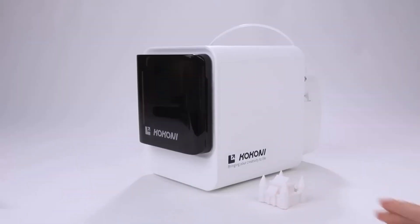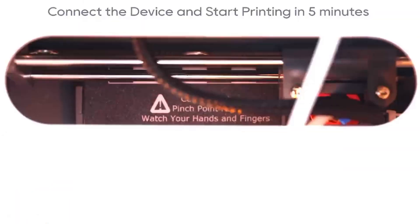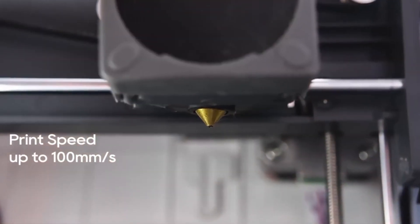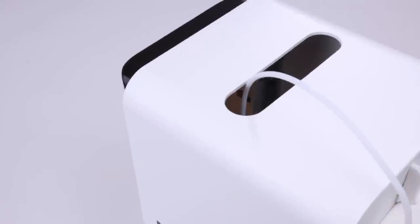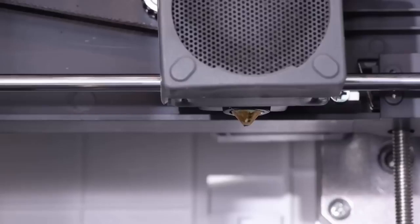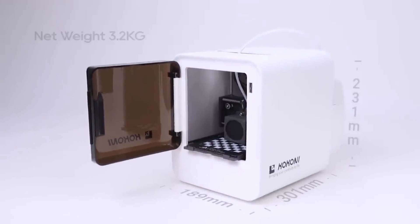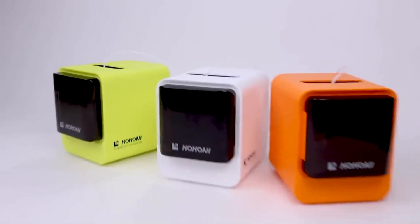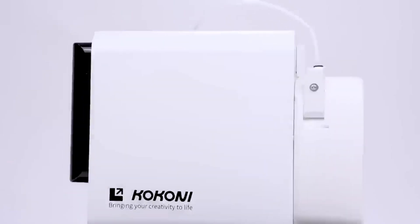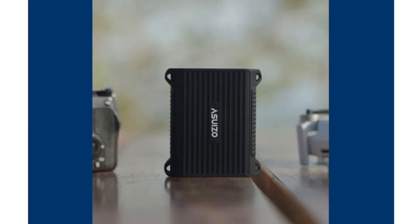The Kokoni C2 Smart 3D Printer is designed for both enthusiasts and professionals looking for a reliable and intelligent 3D printing solution. It features a sleek and compact design, making it suitable for desktop use. The printer is constructed with high-quality materials, ensuring durability and stability during printing. The C2 comes with advanced AI capabilities that allow for intelligent error detection and automatic calibration, ensuring high precision and reducing the chances of print failures, and is equipped with a touchscreen interface.